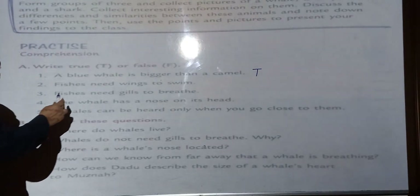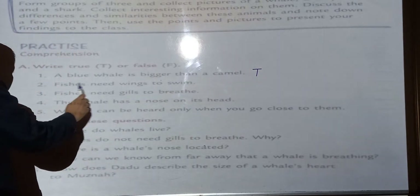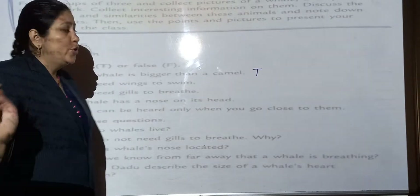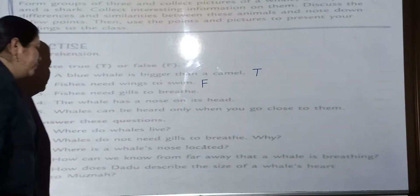Number two: Fishes need wings to swim. Fishes need wings to swim — is this true or false? No, the statement is false. So we will write F over here.